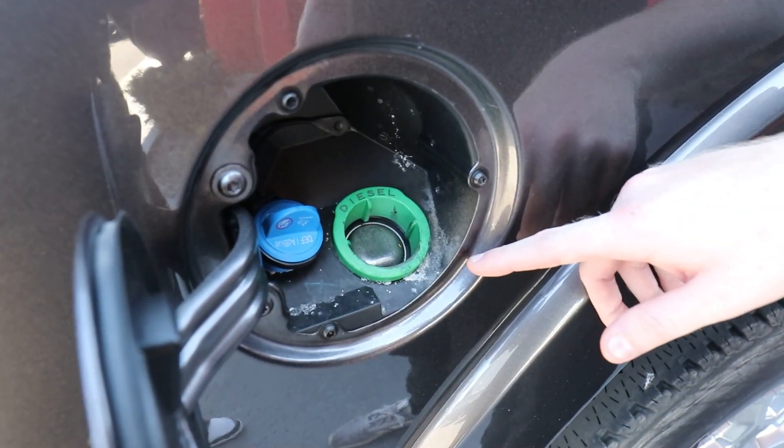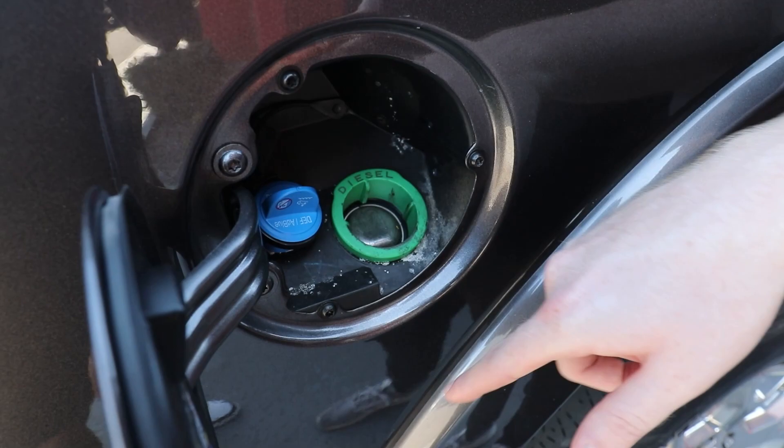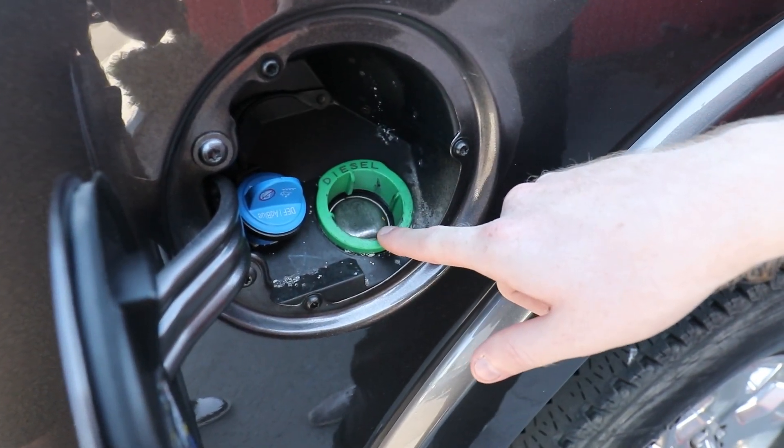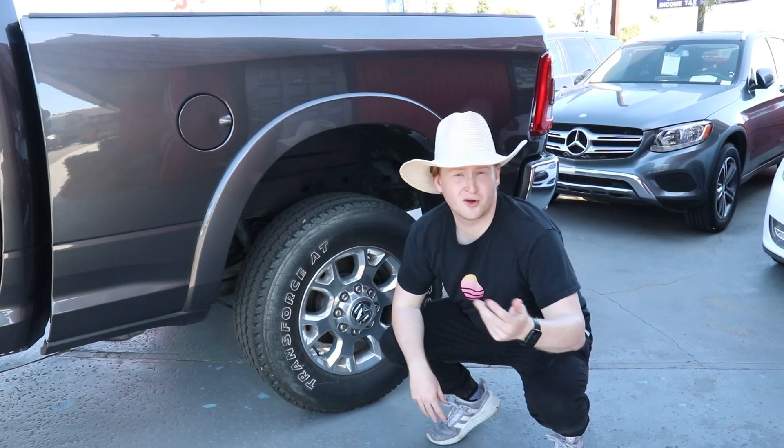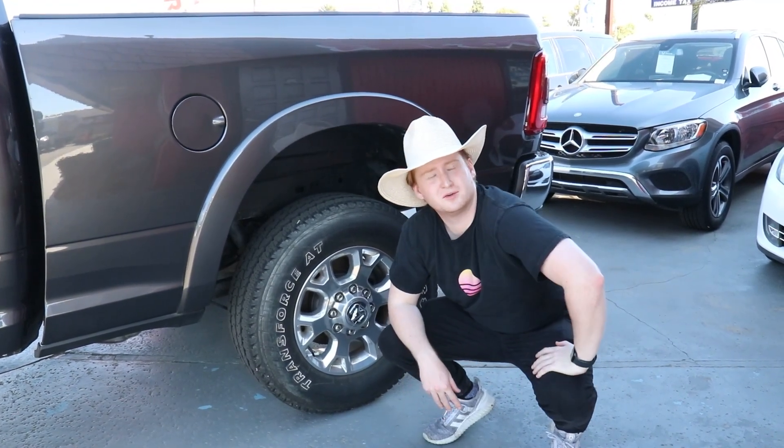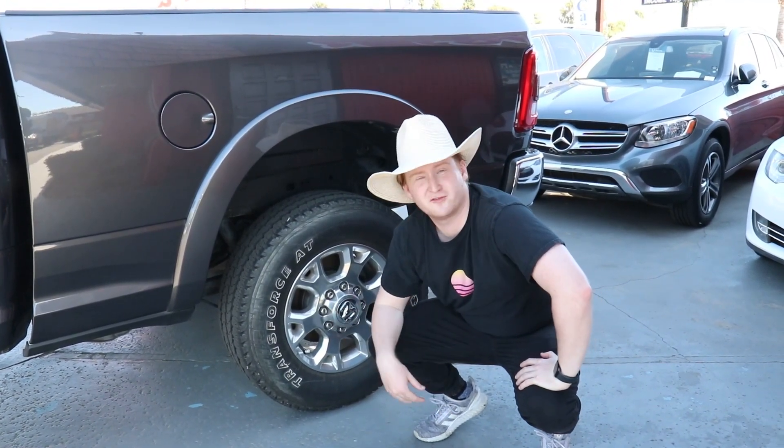I'm overcompensating because when I got your mom in the back seat, I don't want the suspension to buckle under pressure. So right here is where I put in the cow piss, the diesel fluid. And right here is the diesel cap, also known as the liberal tears. So as you can see, this truck comes with 18 inch tires. Once I get good grades, I'll get 35s.